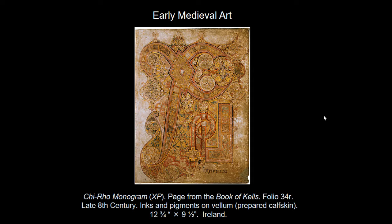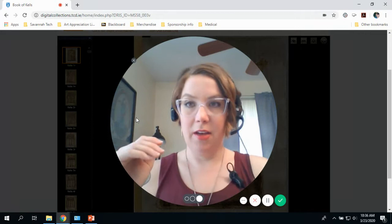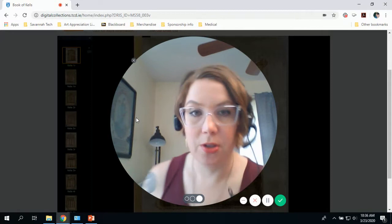What you're looking at here is a page from the Book of Kells, specifically the page that depicts what's called the Chi-Rho monogram. As you can see, it was made in the late 8th century, meaning the late 700s, and the medium is kind of interesting. Inks and pigments on vellum, which is actually not paper — this Bible is made out of vellum, a type of leather made of calf skin. Today this work of art is in the collection of Trinity College in Dublin.